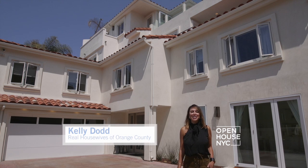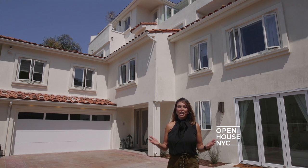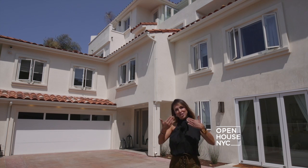Hi, my name is Kelly Dodd from the Real Housewives of Orange County. We are in beautiful Corona Del Mar. I would love to take you on a tour of my home, so why don't you come on in.